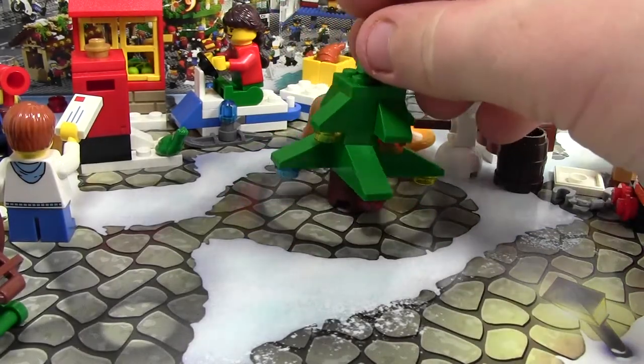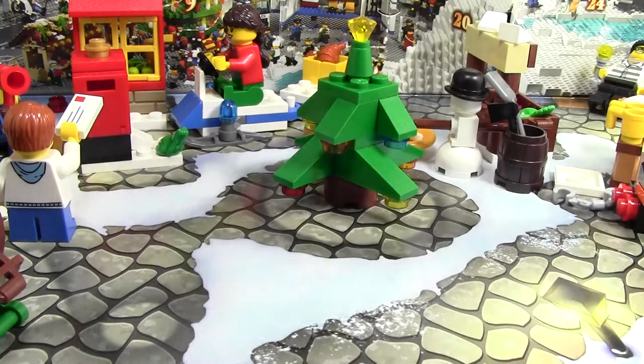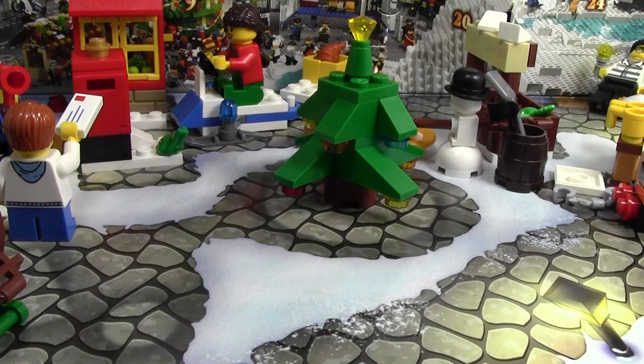This is a very cool build. I can imagine we're going to get like a plate or something to go under the tree, because there's that big circle there and it just seems like something would. Thanks a lot for watching day number 22 of the LEGO City Advent Calendar. Stay tuned for the last two days, day number 23 and day number 24. Thanks a lot for watching — I hope you have a great day.